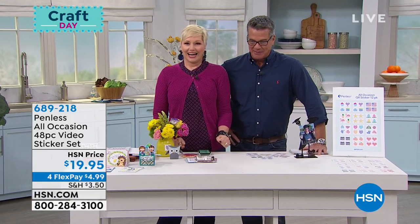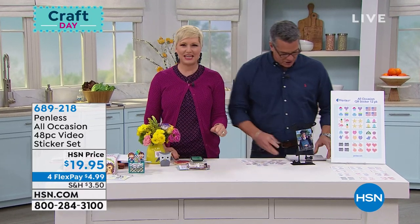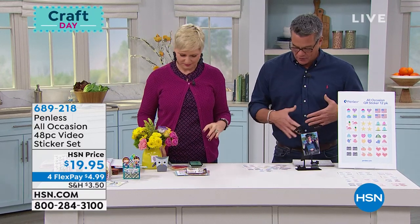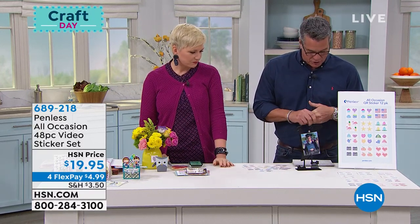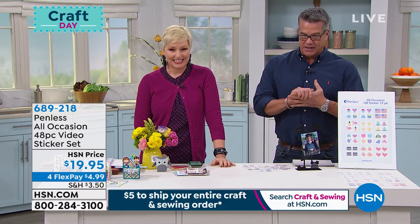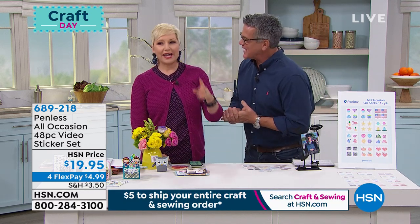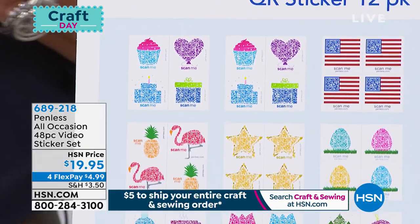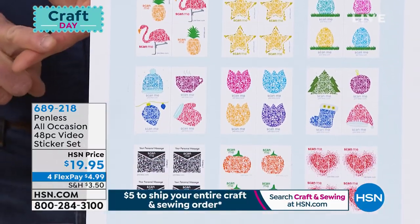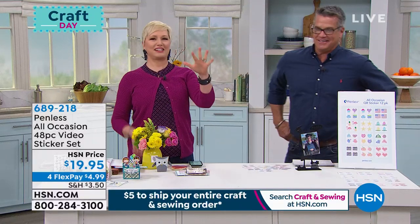This is Beth Kingston, everybody. We're going to continue on — any season, any event, any occasion. This is called the Pennliss All-Occasion 48-Piece Video Sticker Set. I've been thinking about this all day. So I'm going to be able to take videos, Snapchats, Instagram messages, and add them to a sticker, then put the sticker on anything you want. Yes — it's the greatest thing ever.